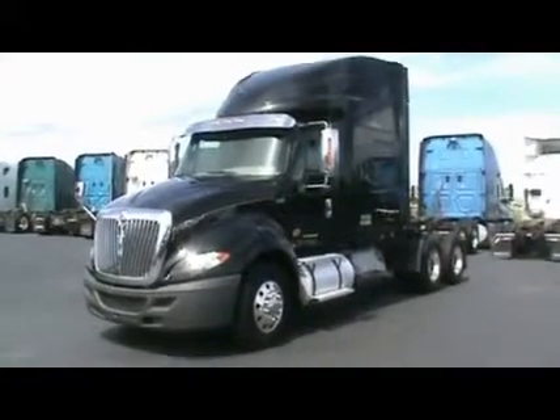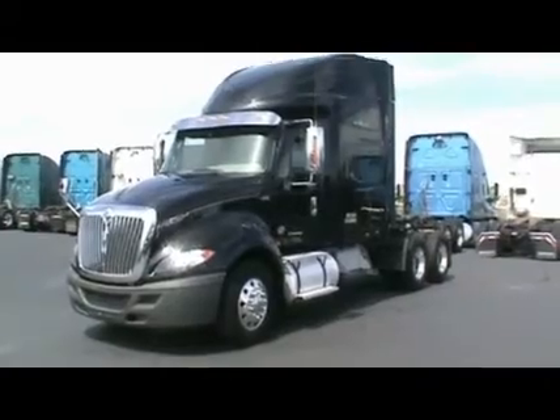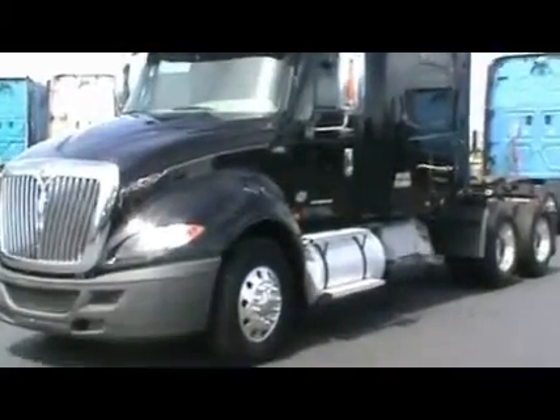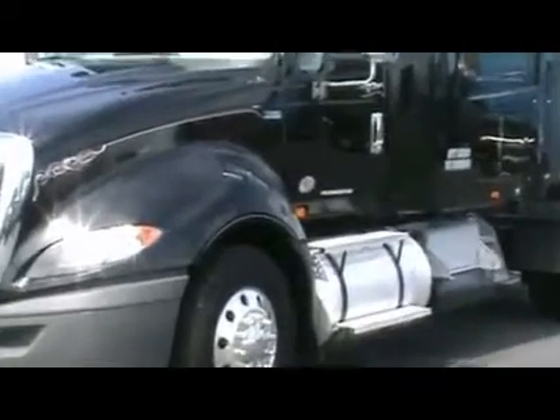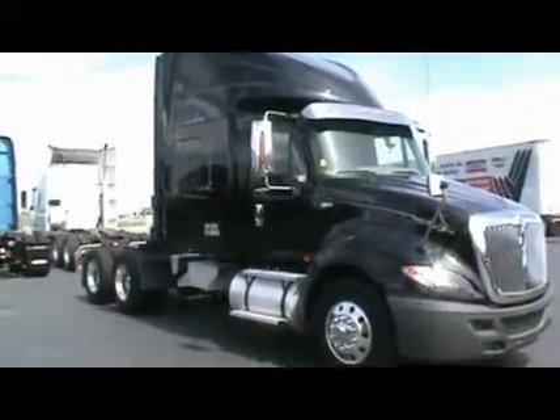If you are looking to get California compliant without paying all the money, check these out. This is one of 29 2013 ProStar Plus 73-inch raised-roof double bunk sleepers.